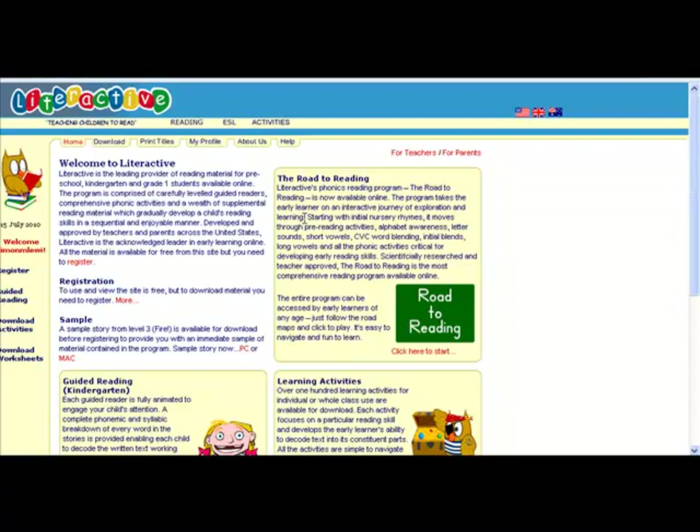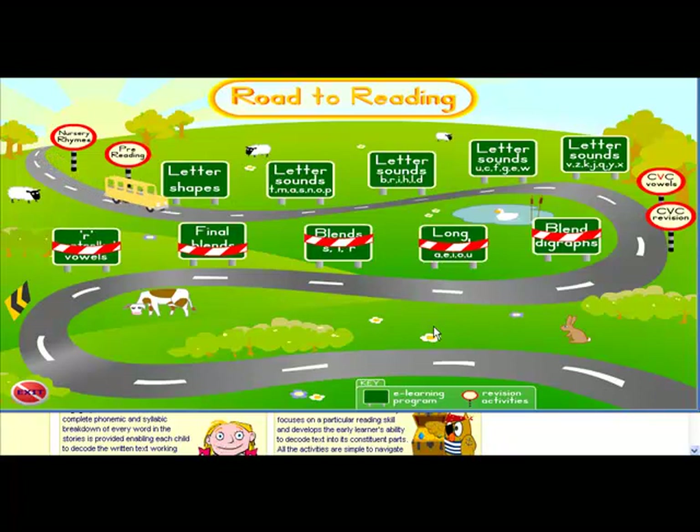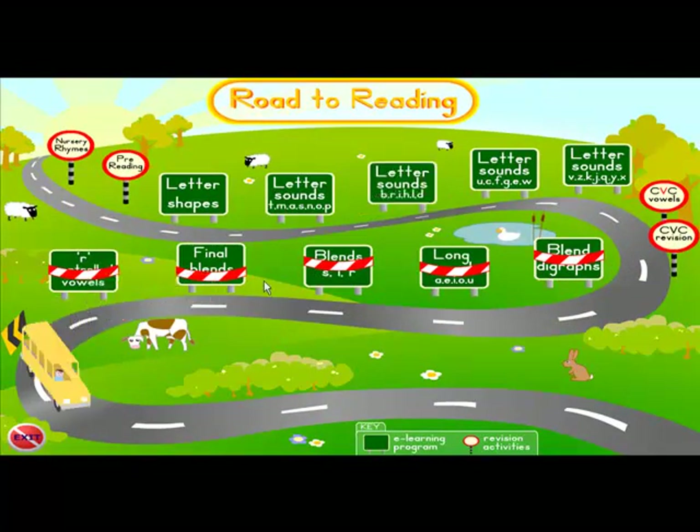At the time of doing this video it hasn't been completed yet, but there's more than enough there for anyone who's teaching infants to have most of the junior infant level all done for them. I'll click on Road to Reading — as you can hear, this is a full programme for reading. Click an icon to select a map. All the instructions are there, there's nice sound effects and it's plenty to keep you busy.